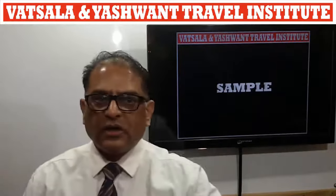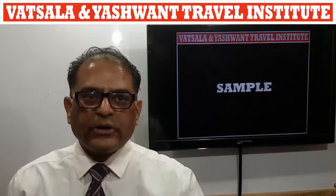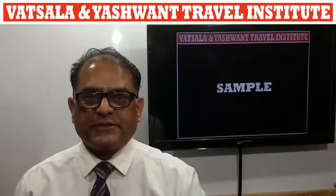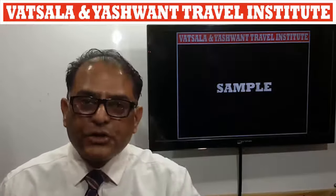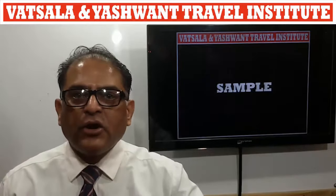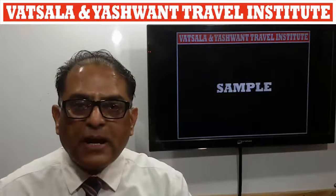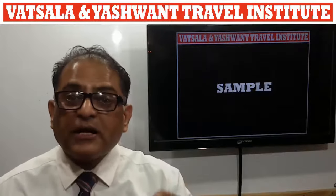Sample: a room used by the hotel sales staff to display to agents. Agent oukko pradashit karne ke liye hotel ke bikri karmachariyon dwara istamal kia jane waala kamera.